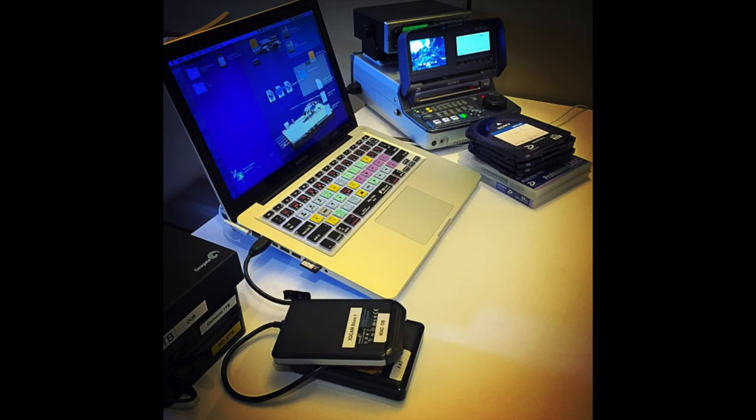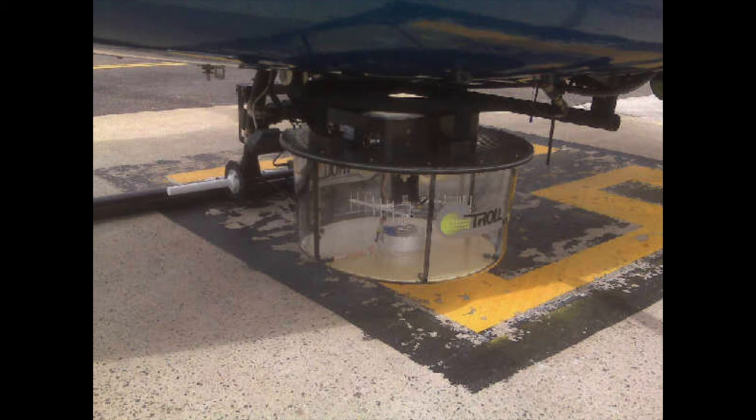Back in the day we used to carry all this edit gear around — hundreds of kilos of stuff — and now it's simply down to nothing.